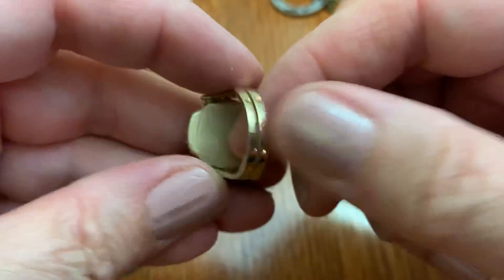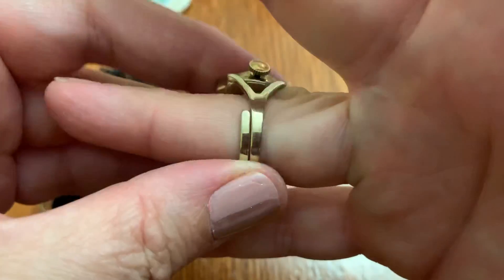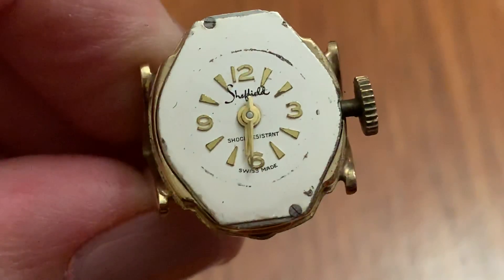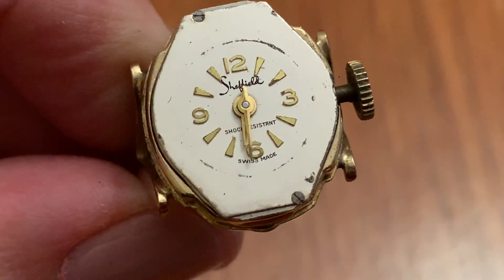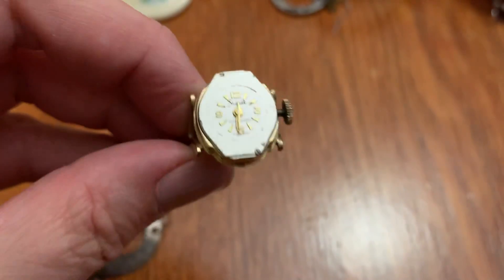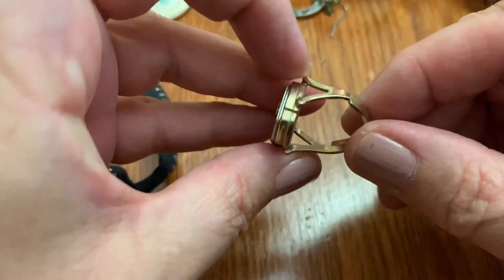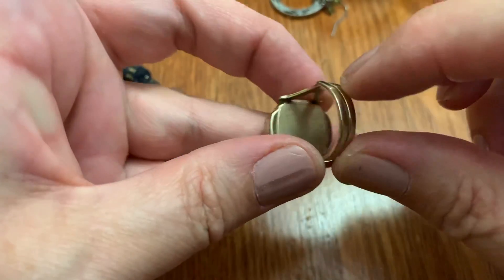This was an adjustable finger clock — watch. Sheffield. I've seen that brand of watch before. It's nicely made for an adjustable.